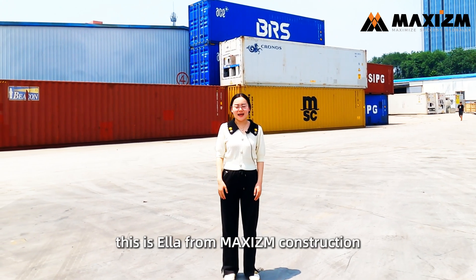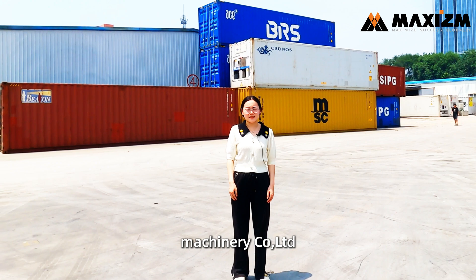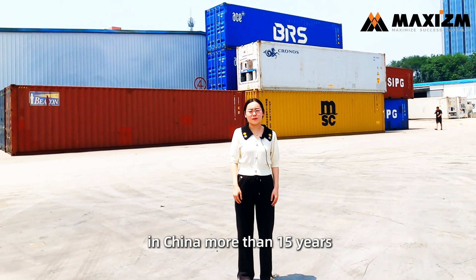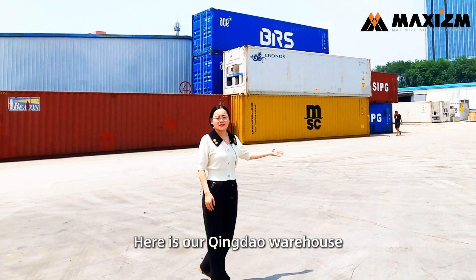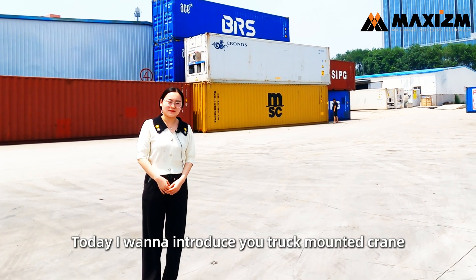Hello everyone, this is Ella from Maxism Construction Machinery Company Limited. We are a professional construction machinery supplier in China with more than 15 years of experience. Here is our Qingdong warehouse. Today I want to introduce you to our truck-mounted crane.